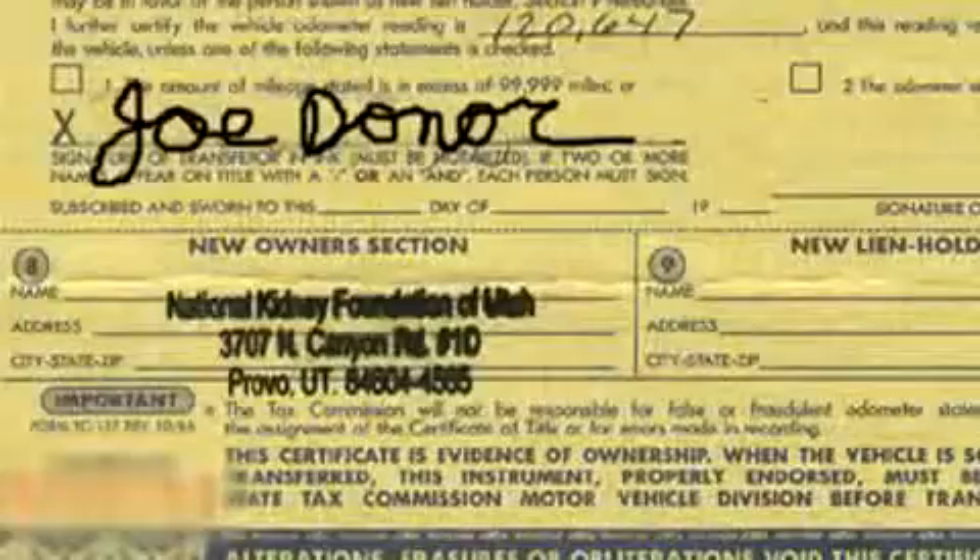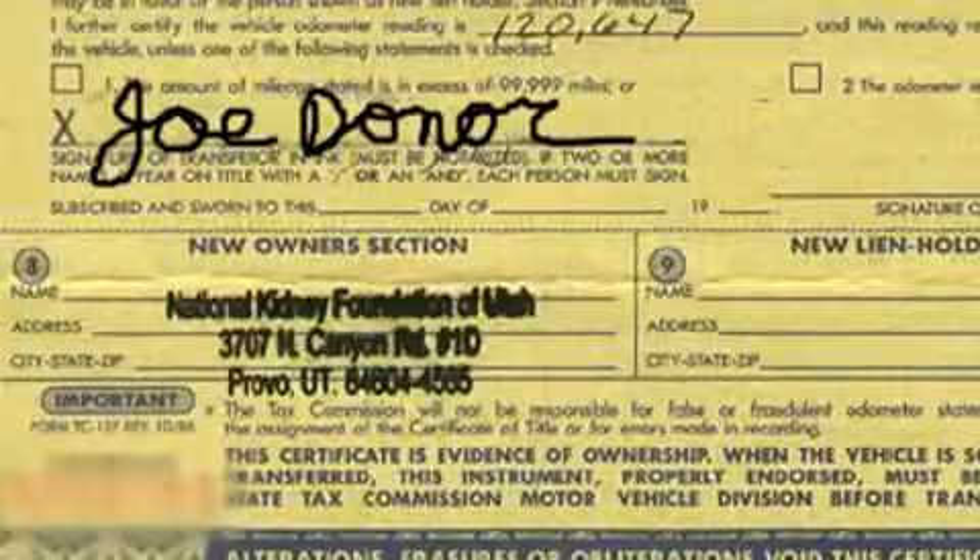They'll probably want you to find a title. Sometimes vehicles older than 25 years old may not have titles in the state where you're wanting to donate your car. So contact the charity and ask if the year, make and model of your vehicle requires a title for donation, but in most cases you will need to find the title, even for an old car that doesn't run.